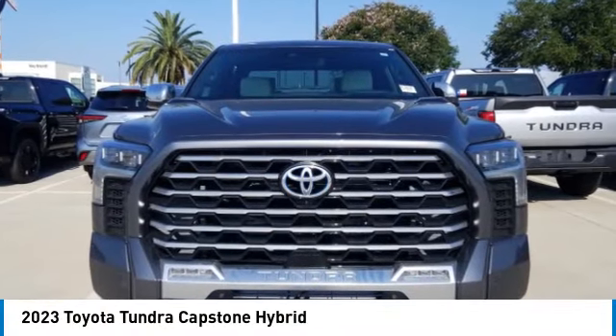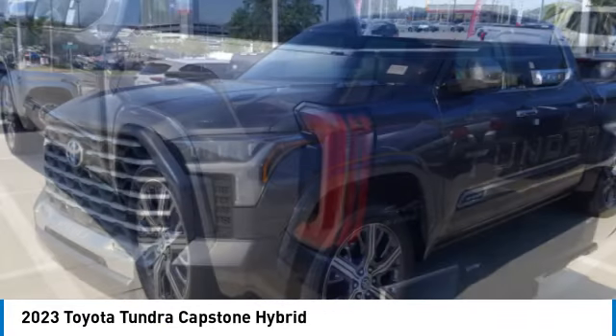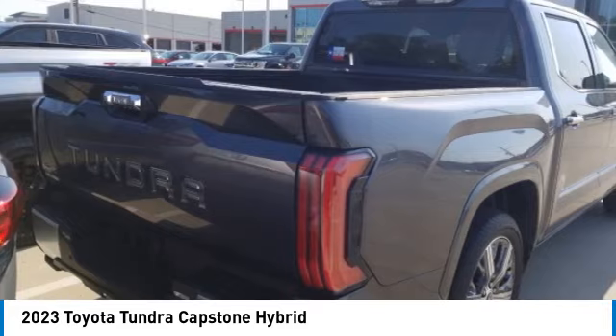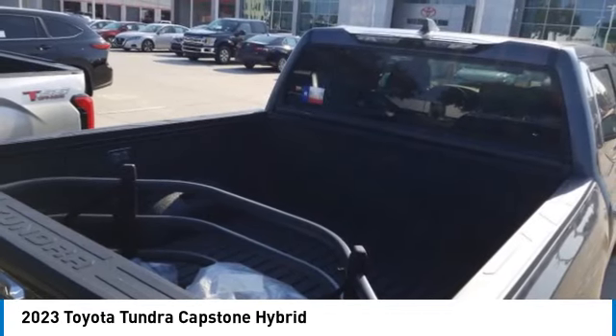We are pleased to show you the 2023 Tundra. The Tundra has a number of unique features useful for those using it as a work truck, including extra large door handles, a deck rail system, and an integrated tow hitch.